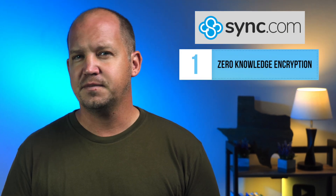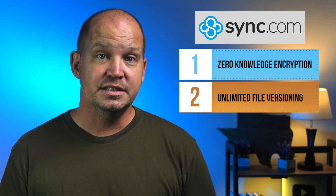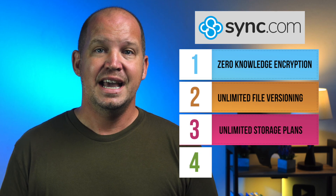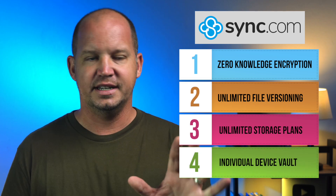This week, I want to give you a peek behind the curtain of a migration I'm making away from Google Drive, which is what my team is currently using, and onto Sync.com. There are a number of reasons I'm really attracted to Sync as an alternative for our team, including true zero-knowledge encryption, unlimited file versioning that keeps a copy of any and all changes made to files stored with Sync, unlimited storage plans for teams, and a special device vault I can use as a personal cloud backup.